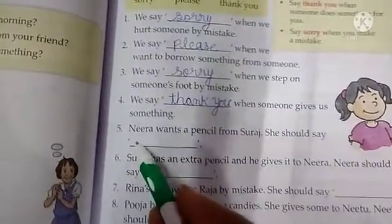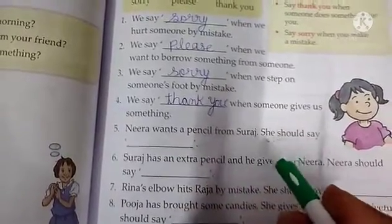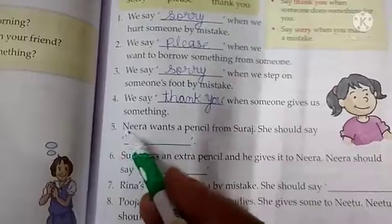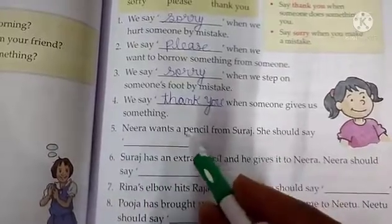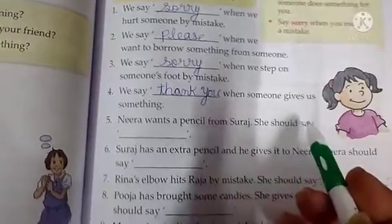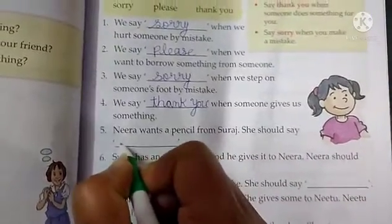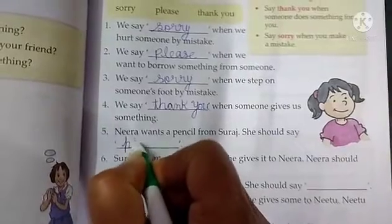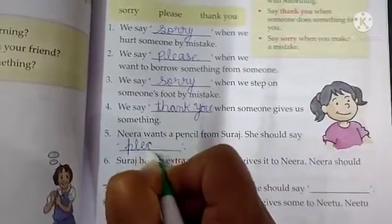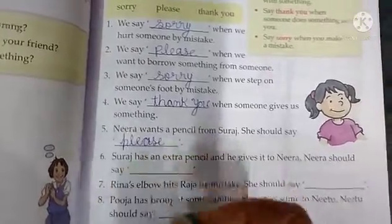Next is: Neera wants a pencil from Suraj. She should say ___. Ab Neera ko Suraj se ek pencil chahiye, usko ek pencil ki zaroorat hai, to usko kya kehna chahiye? Yes, she should say please. Please pencil do. So we write please here.